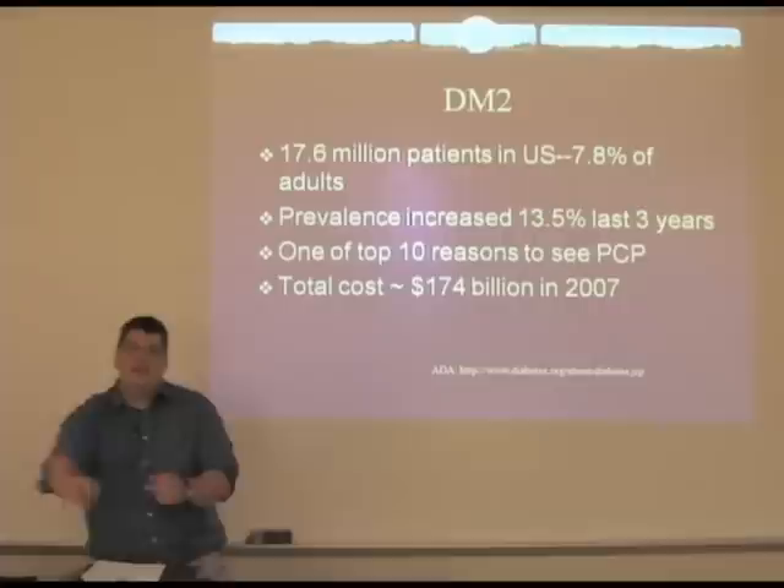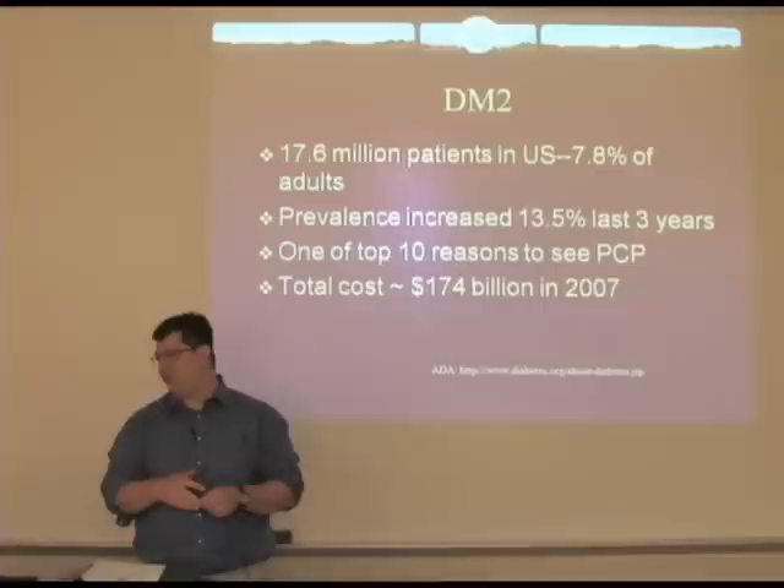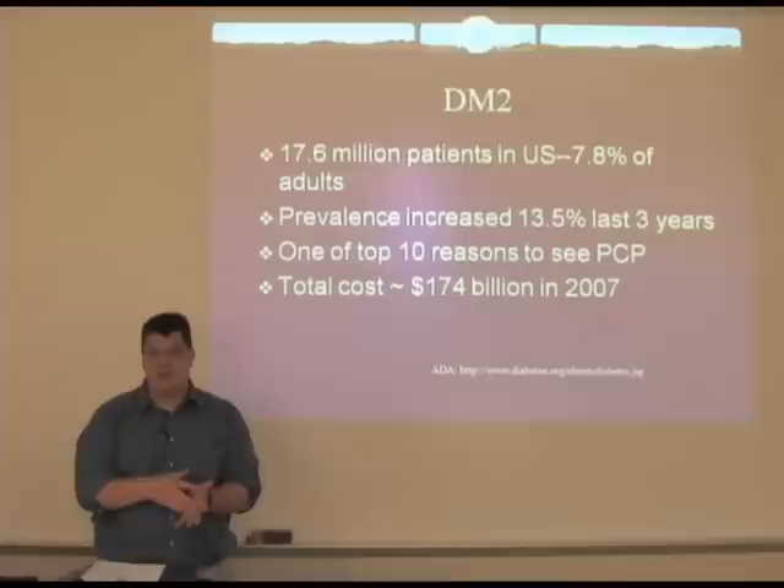Just as a little bit of background on diabetes: diabetes is one of the most common and severe healthcare problems currently facing people in the United States. There are over 17 million people with diabetes, which is about 8% of all adults, and the prevalence is increasing tremendously — 13% in the last three years alone. Some of this is probably due to increased testing and increased detection.